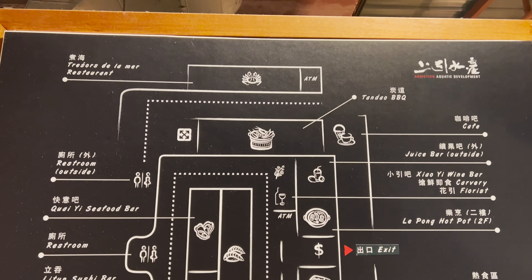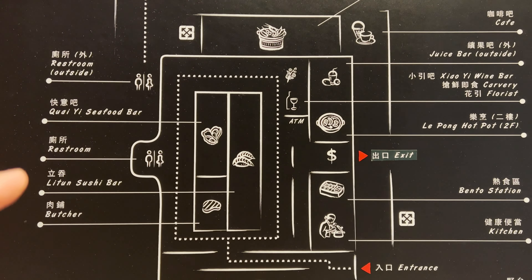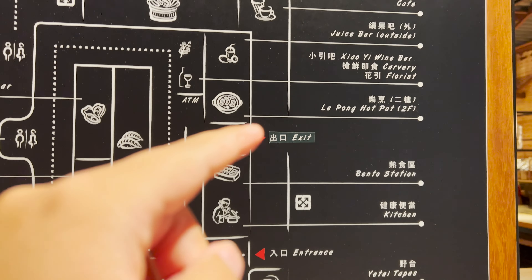Moving along further into the store, we come to the market area. There are so many interesting items. Look at how big this market is — there are so many different areas. You got a seafood bar, sushi bar, butcher, kitchen, and so much more.